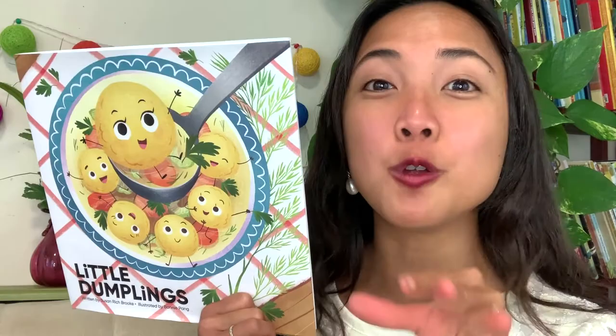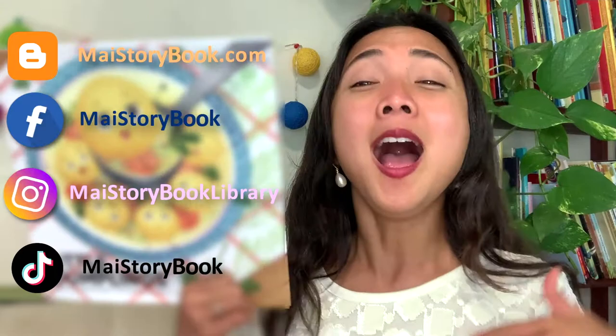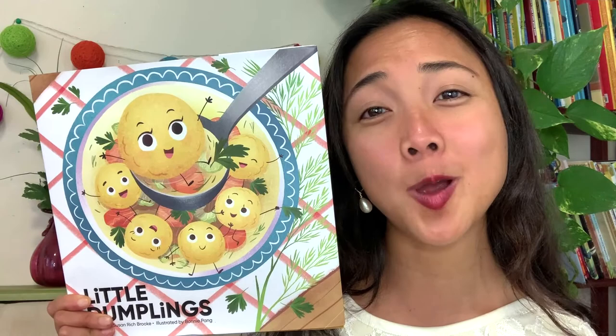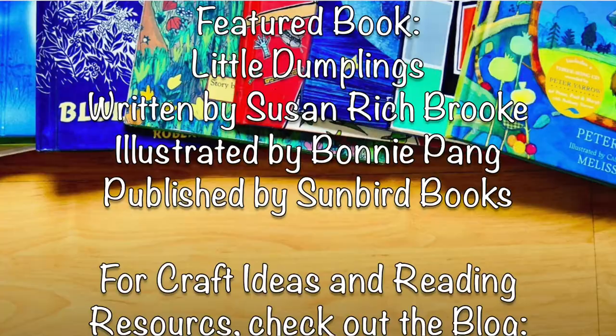If you'd like to share it with me, go ahead and reach out on My Storybook on Instagram, here on YouTube, on the blog, or email — all the social media links can be found down below. Otherwise, my friends, if you did enjoy this interactive read-aloud, please be sure to subscribe to My Storybook YouTube channel by clicking that subscribe button and giving this video a thumbs up. I had so much fun reading together with you today, but that is the end of our interactive reading adventure. So until next time, my friends, happy reading! Bye-bye!